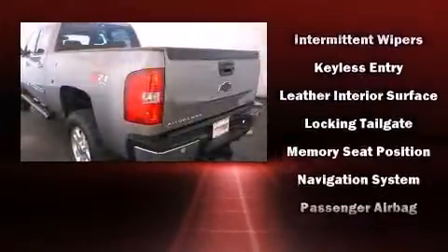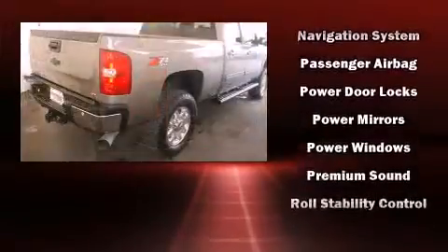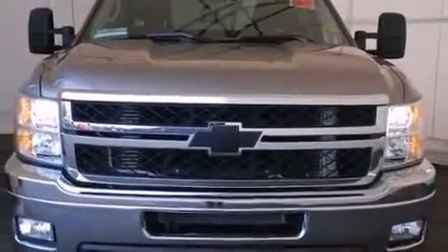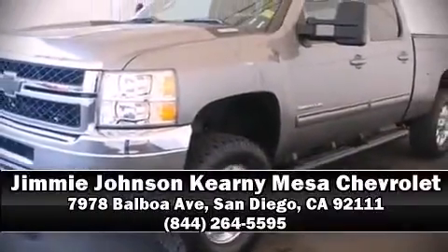This vehicle has achieved certified pre-owned status by passing a comprehensive certification process, including a rigorous 117-point inspection. We have a skilled and knowledgeable sales staff with many years of experience satisfying our customers' needs — please don't hesitate to give us a call.